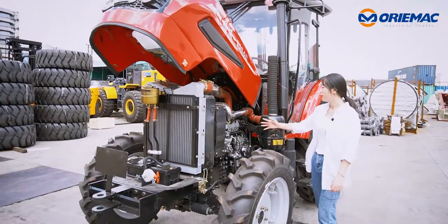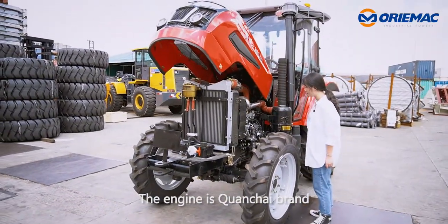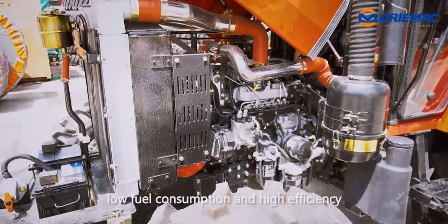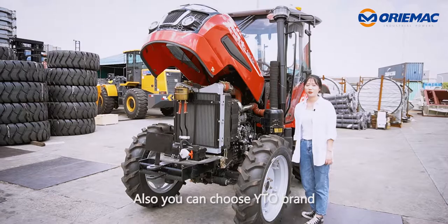Then, let's see the engine. The engine is Chiang Kai brand, which has large torque, low fuel consumption and high efficiency. Also, you can choose YTO brand.